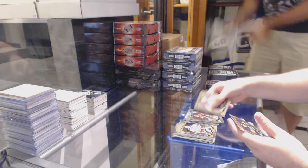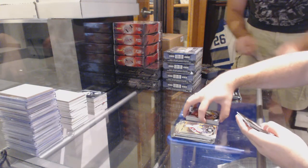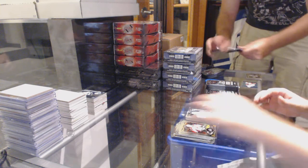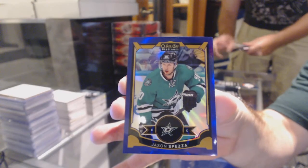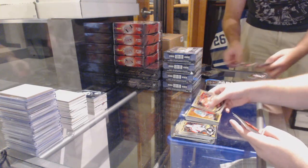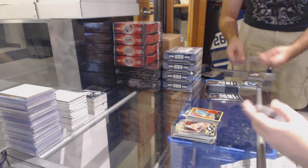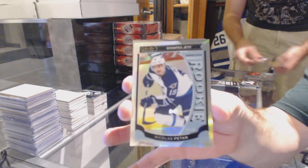Retro rookie of Noah Hanifin for the Carolina Hurricanes. Max Domi for the Arizona Coyotes rookie. We've got a Nick Shore for the LA Kings rookie and a purple base for the Dallas Stars, number 25, Jason Spezza. We've got a gold of Seguin, number 149, retro for the Dallas Stars. We've got for the Winnipeg Jets, a rookie white ice, numbered to 199, Nick Petan.